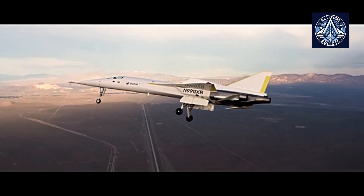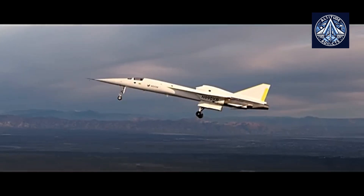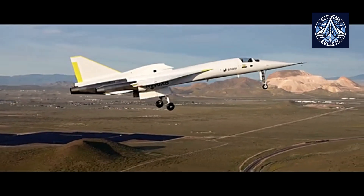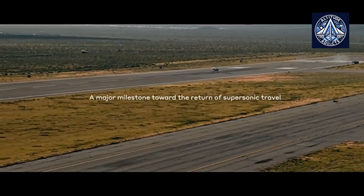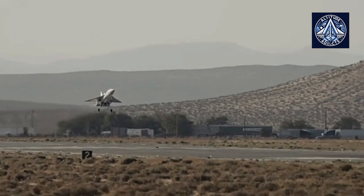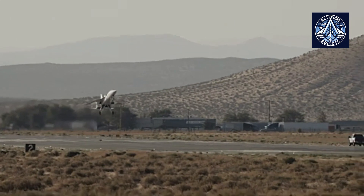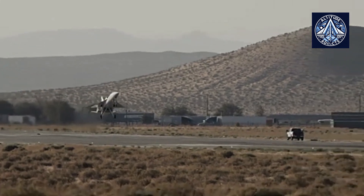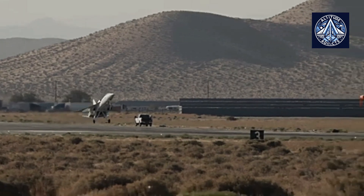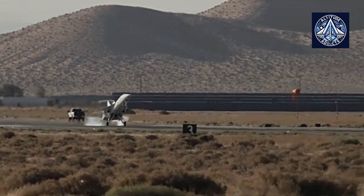Overture has attracted substantial interest from major airlines, with an order book of 130 aircraft, including commitments from American Airlines, United Airlines, and Japan Airlines. This establishes the Overture as a potential leader in the resurgence of commercial supersonic travel. The aircraft represents a significant advancement in aviation technology, combining speed and sustainability, with its anticipated launch in 2025.